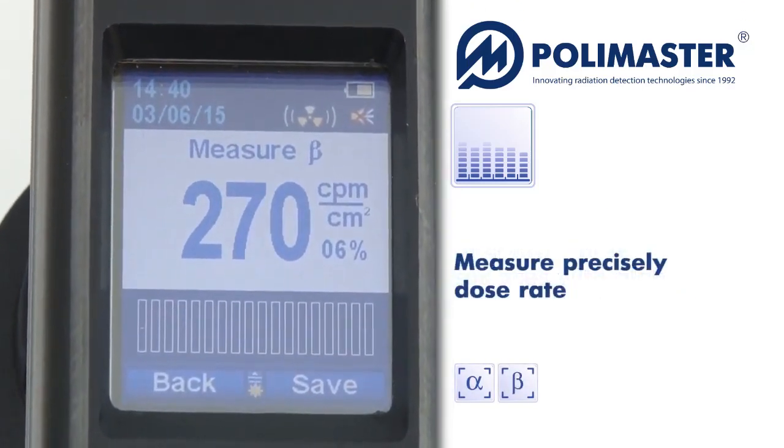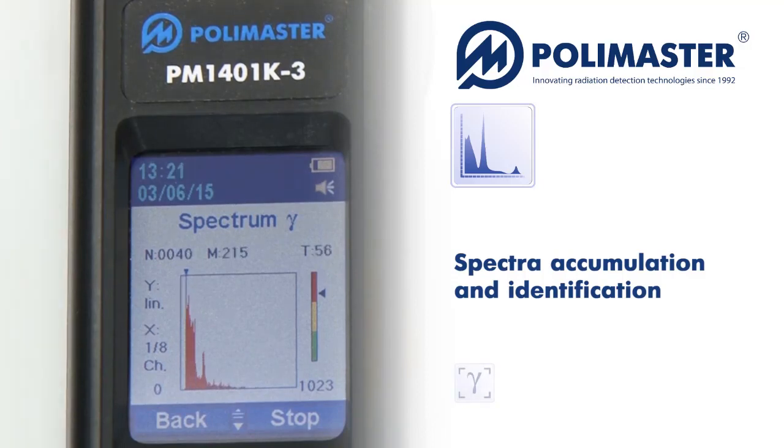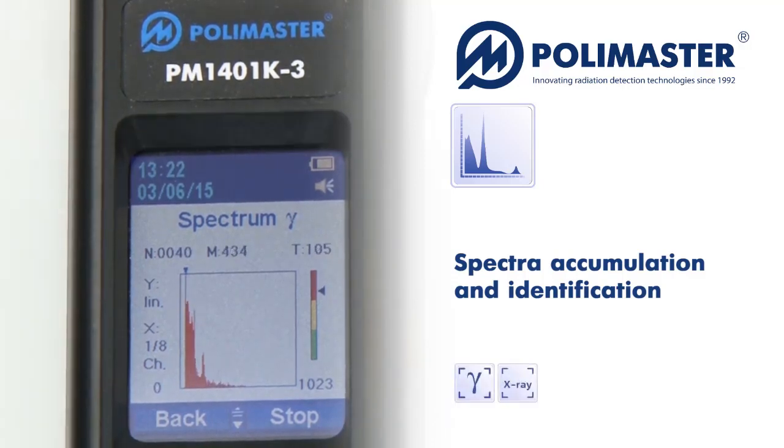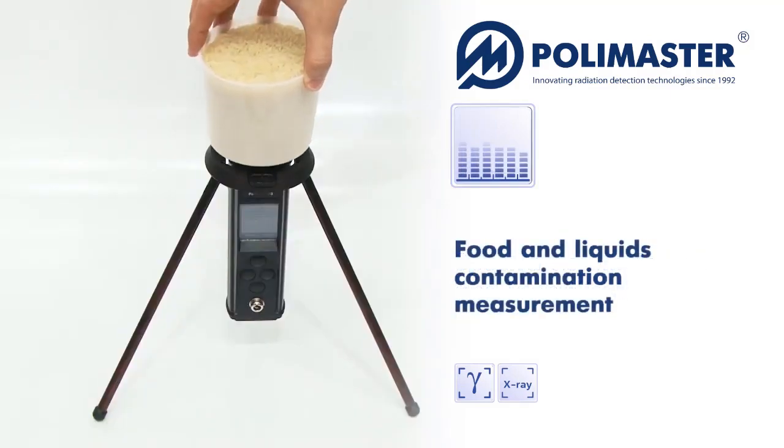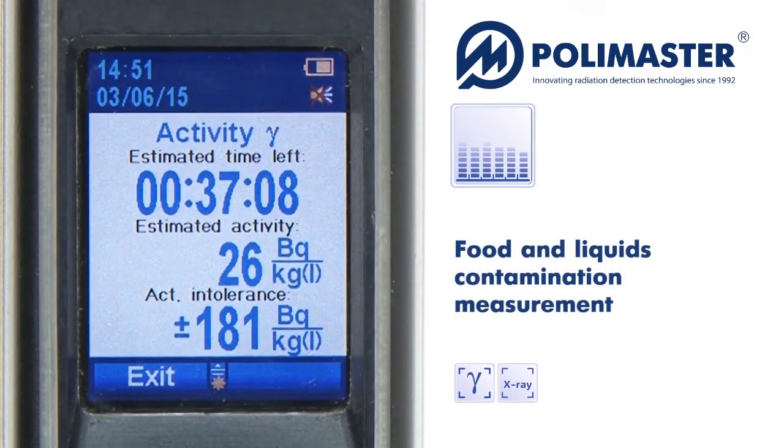The instruments precisely measure dose rate, register, accumulate and record gamma and roentgen scintillation spectra, identify the radionuclide matter composition, and measure radionuclide specific or volumetric activity in samples.